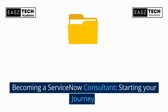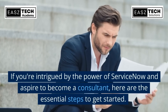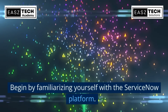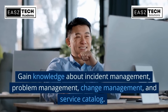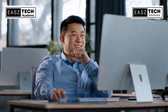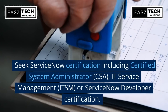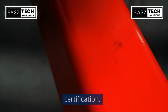Becoming a ServiceNow consultant — starting your journey. If you're intrigued by the power of ServiceNow and aspire to become a consultant, here are the essential steps to get started. Begin by familiarizing yourself with the ServiceNow platform and gain knowledge about incident management, problem management, change management, and service catalog.